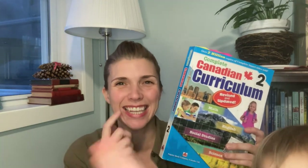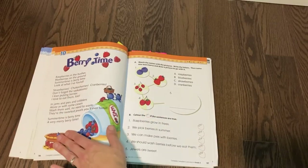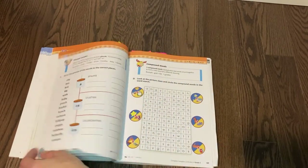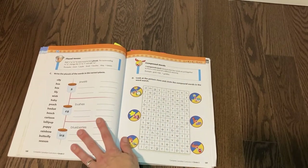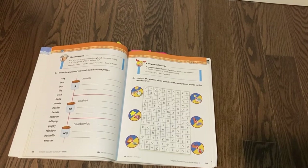When we do English — we do English on Thursdays — we head into this book. I really enjoy it because there is a reading and reading comprehension question portion, as well as English grammar and a little bit of phonics for grade two. I really do love this for English — this is what we've been following.